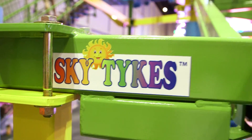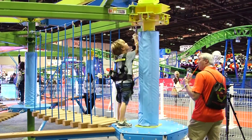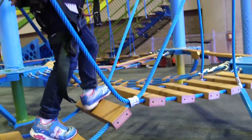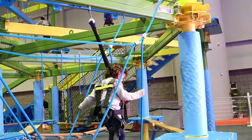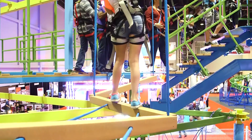We have two different offerings designed for different age groups. We have our Skytykes ropes course which is designed for anybody under 48 inches tall. This course is specifically for those little guys who are maybe a little bit intimidated by the larger course. The parent walks around with them and helps them through — it's a great bonding experience. Then we have our larger ropes course, Sky Trail, which is for anybody over 48 inches tall, basically 7 to 102.